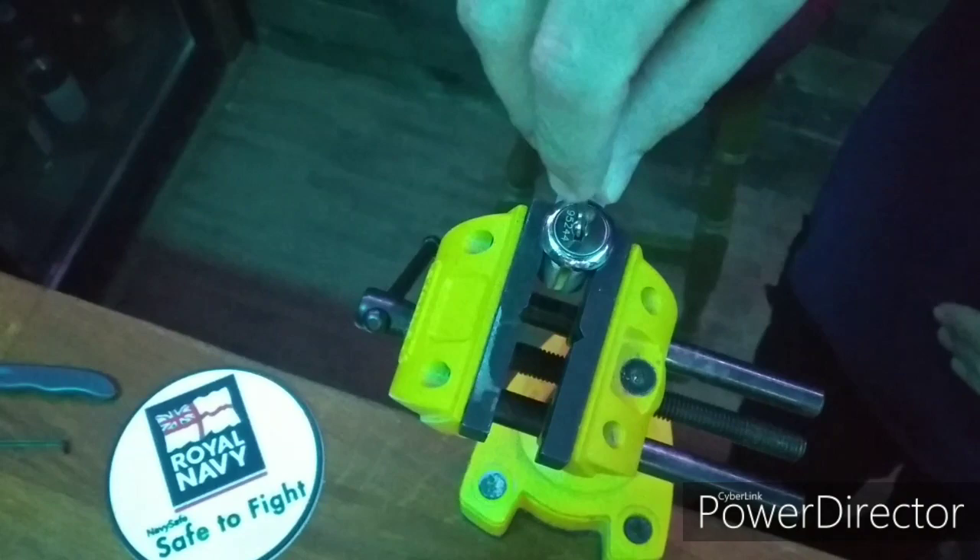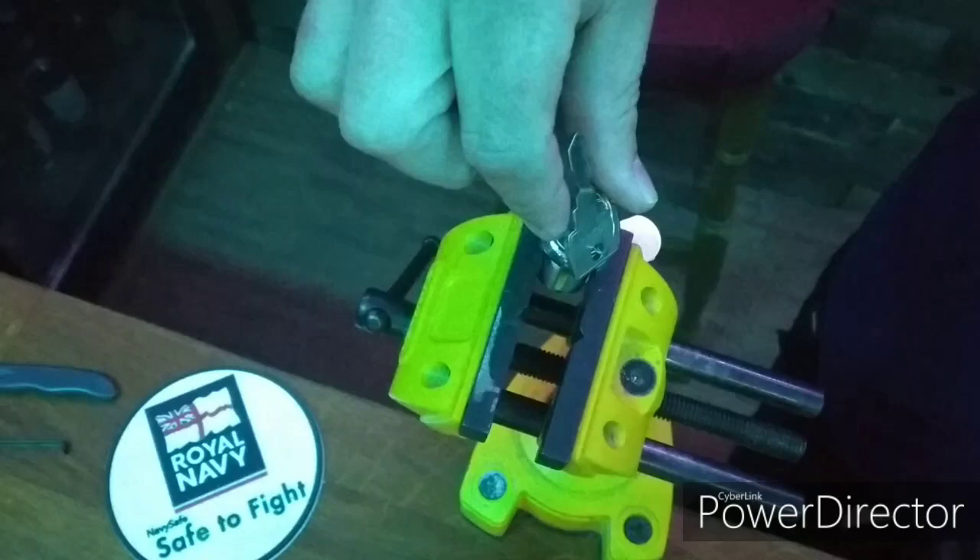One new feature is that the key can only enter the keyway one way. This is because the wafers acting on the lock are unique. This is a form of anti-rake protection.